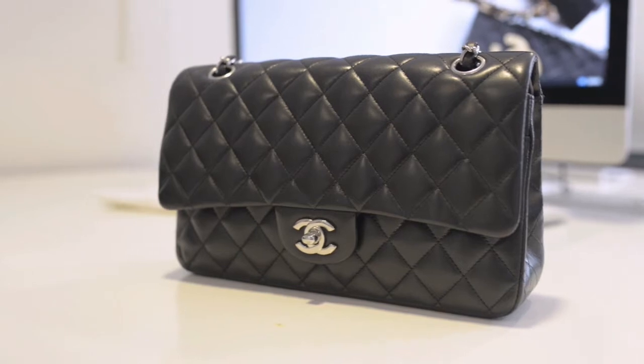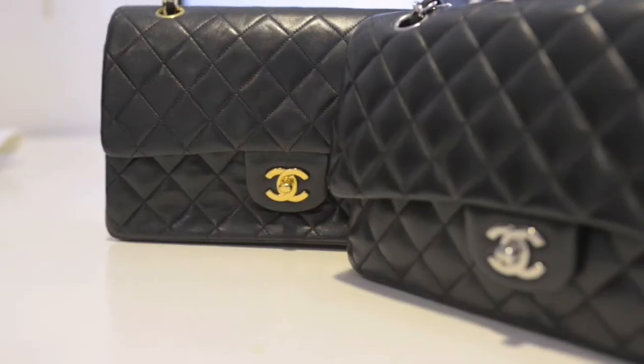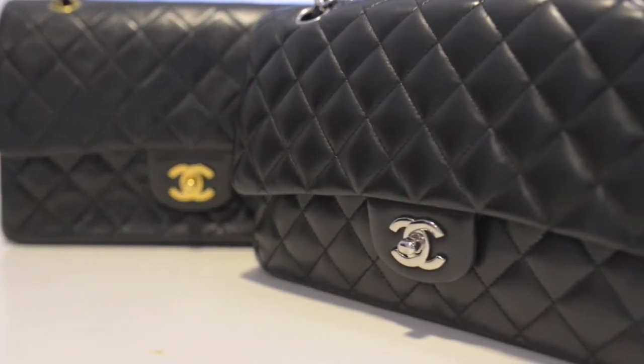Between the two they cover roughly about 10 years, and I think this is a really good example to show the transition in the classic flap bags from 1997 to 2008, because the leather slightly changes. The gold hardware has a 24-carat gilded plating and the silver version has a silver chrome finish.